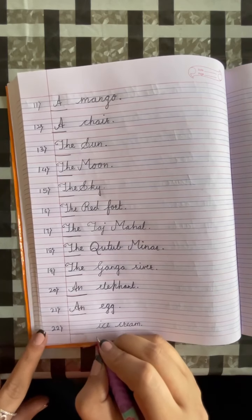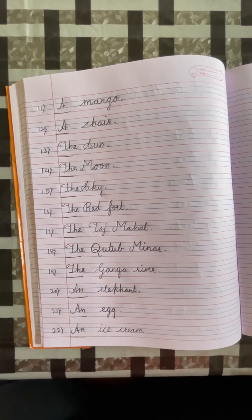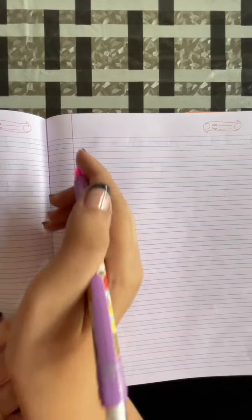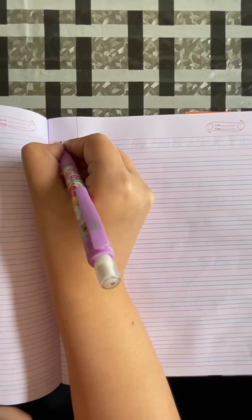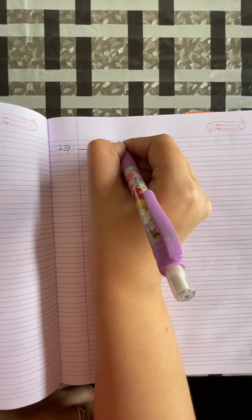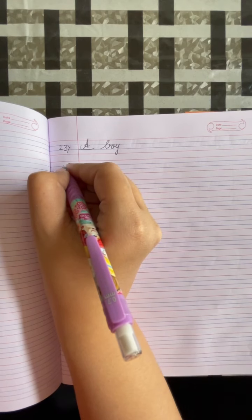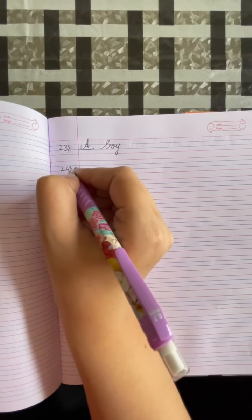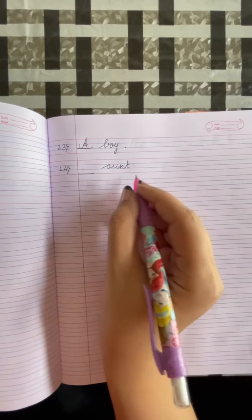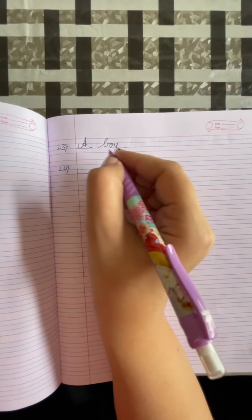Put a full stop. I is a vowel, so we will write AN. Number 23: dash, boy. B is a consonant, so we will write A boy. Number 24: dash, elephant. Put a full stop. A is a vowel, so we will write AN elephant.